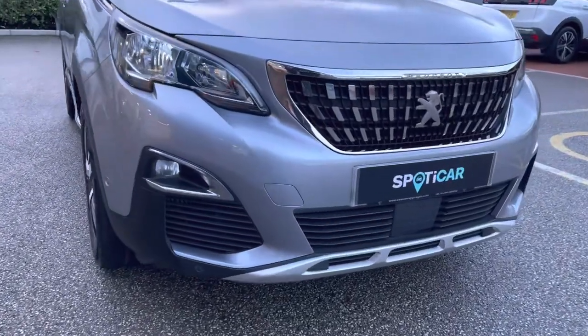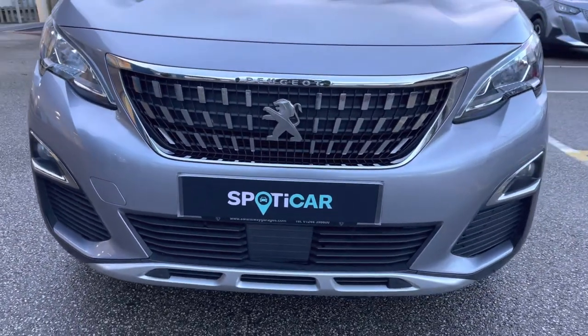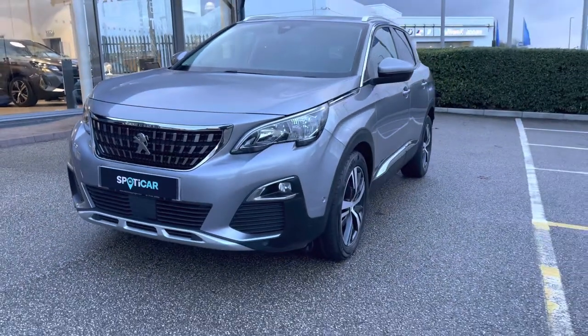As we move towards the bonnet of this vehicle, you will see the LED daytime running lights, as well as the chrome finishing around your fog lights and inside and around the radiator grille, which is a consistent feature around this vehicle and gives a clean and modern finish to this car.